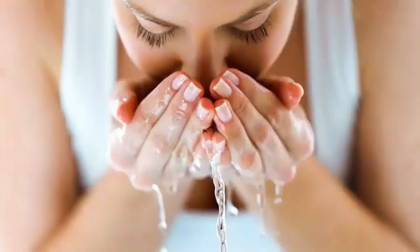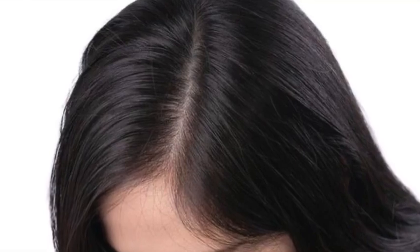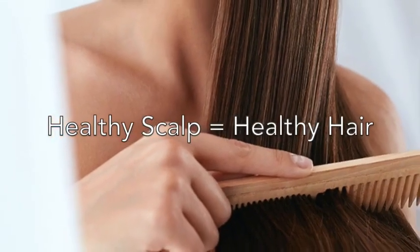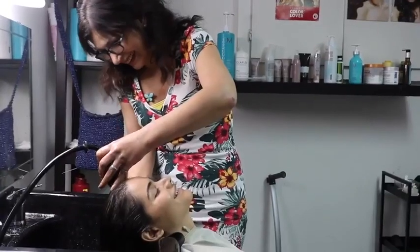Just like how you have a skincare routine to keep your face clean and healthy, people often forget about the scalp. It is just as important to take care of your scalp and exfoliate it, because a healthy scalp means healthy hair. At Bureau Hair Studio, we pride ourselves in having the best care for your hair and your scalp.